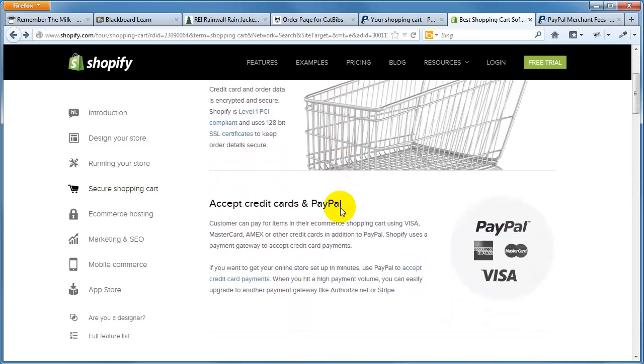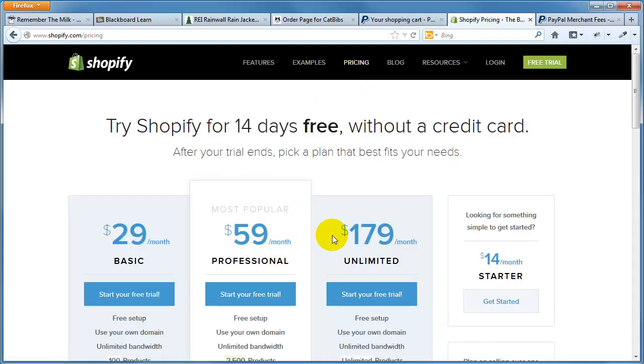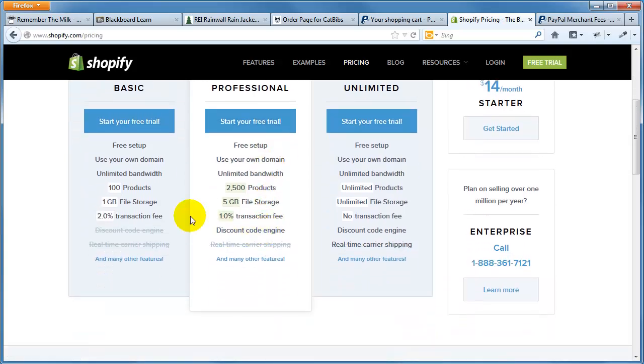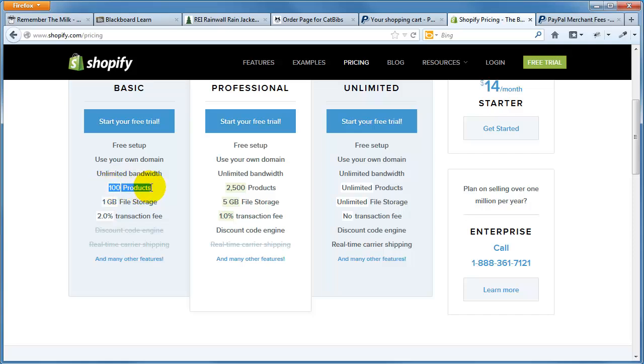Now let's look at another shopping cart solution — Shopify. It's pretty well-known and a lot of small and medium-sized businesses use it. They've got free trial options. Looking at pricing, they offer a 14-day free trial without requiring a credit card, which is nice — you can give it a dry run without feeling obligated. They've got a $29/month plan, a $60/month plan, and a $180/month plan, with free setup and the ability to use your own domain name.